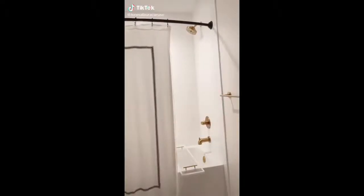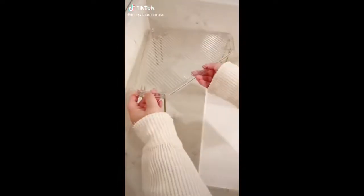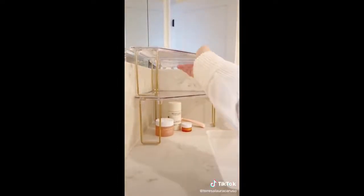Amazon bathroom must-haves. These expandable organizers fit perfectly in the corner of your counter or cabinet for extra storage, and the best part is that they're stackable so you can use as many as you need.